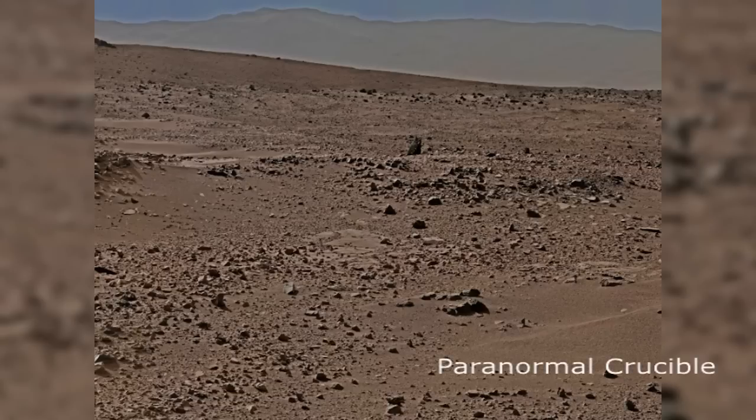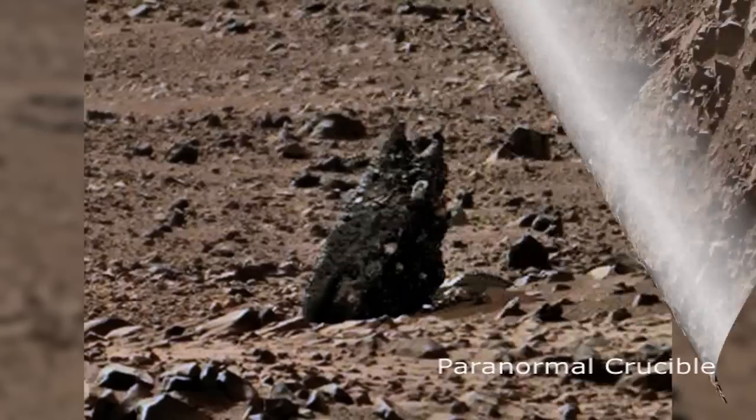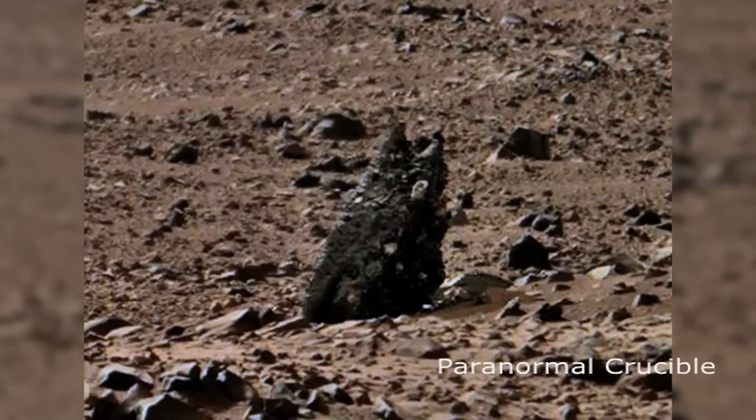A possible Martian life form has been found on the red planet by the Mars Curiosity rover. The image, which was snapped at the rock nest in Gale Crater, appears to show an exotic plant species, or possibly a subterranean creature of some kind.